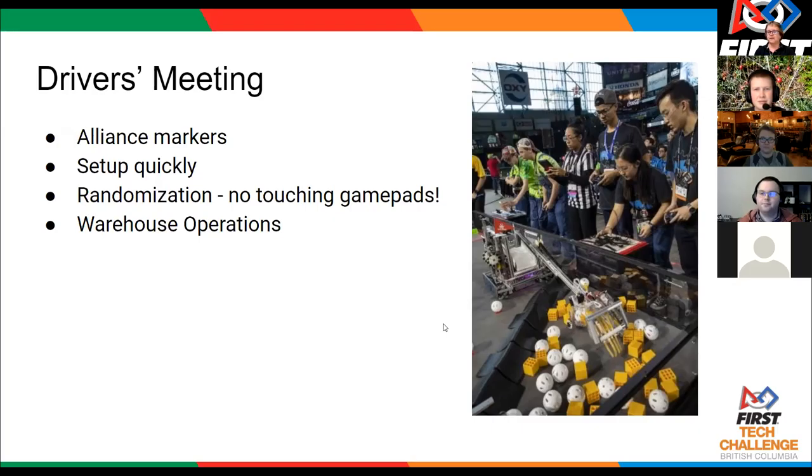So simply blocking an entrance or exit of the warehouse is not blocking all access points to a robot — that's right.